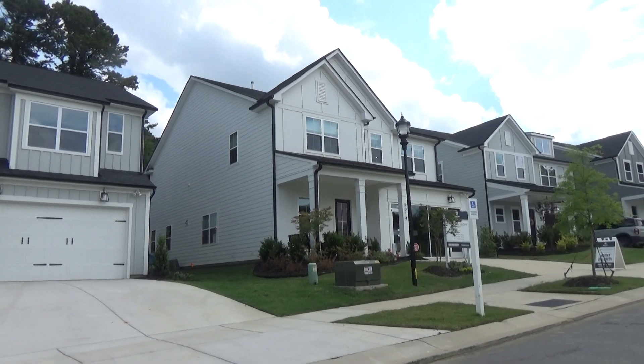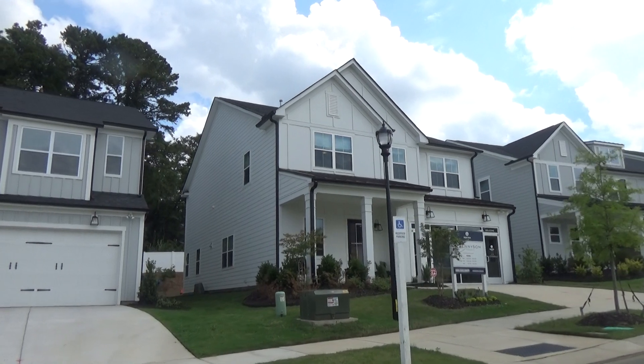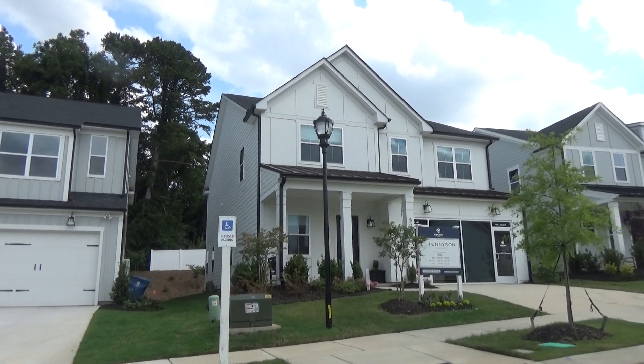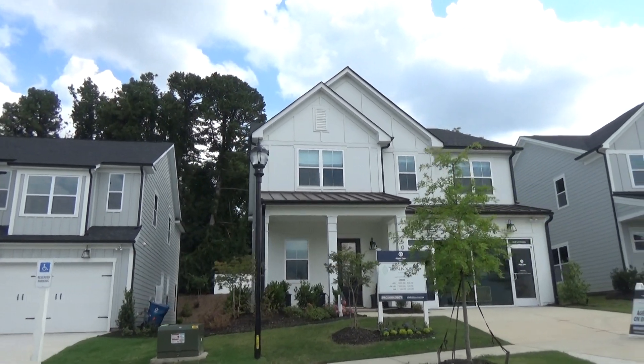Hey, this is Roger. I'm on location. Look at that Frost model. This is that modern farmhouse. We're in Tennyson, which is in Matthews. If you don't know Charlotte, we make relocating to Charlotte easy. Stick around to the end and see the tour of that model home.